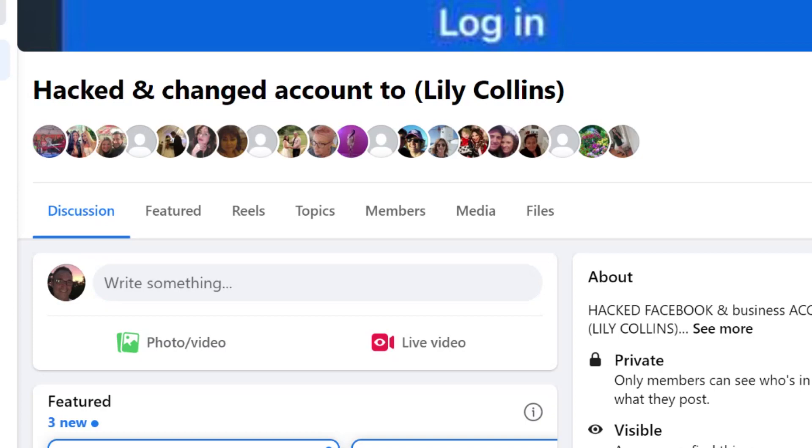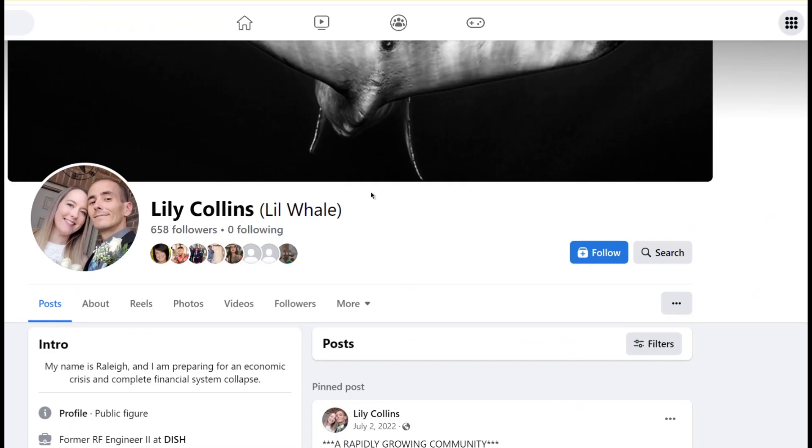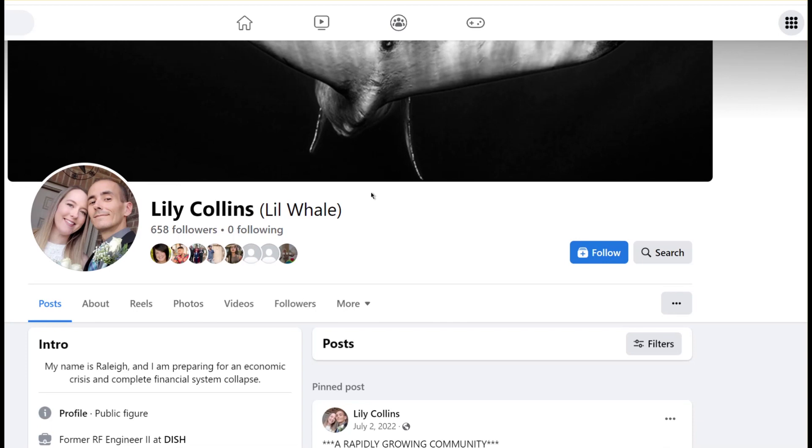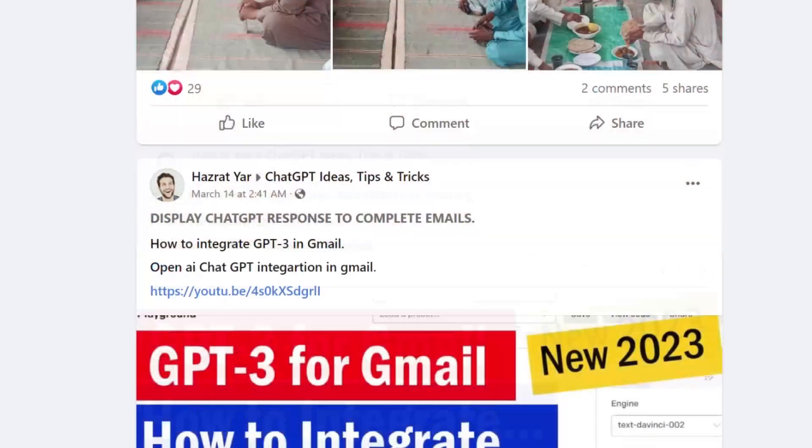Hackers took over their account and locked them out, and Facebook won't let them back in. Raleigh LaPlante told me this time it was just a click on a Facebook ad for a ChatGPT program. Because they're able to actually compromise the account just by clicking a link, which is frightening because who hasn't clicked on a link in the news feed?